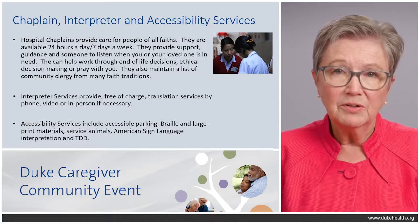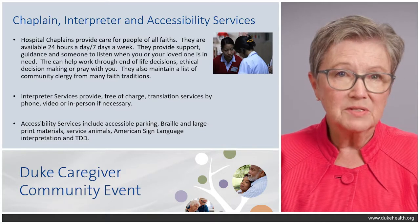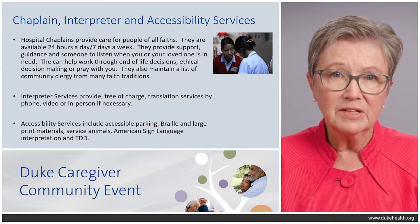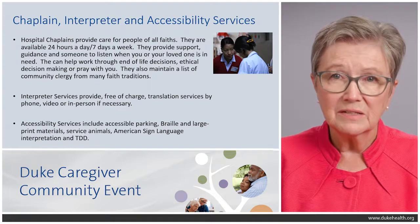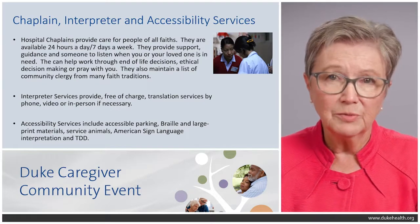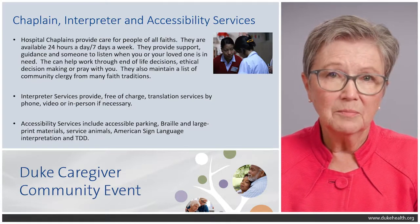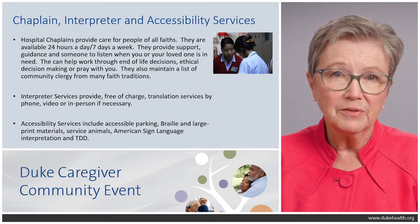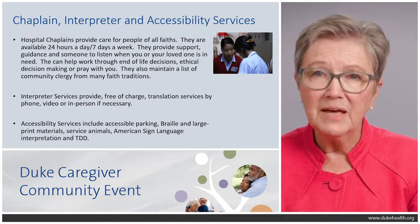While you're in the hospital, there are some services you might want to take advantage of. Hospital chaplains provide care for people of all faiths and are available 24 hours a day, seven days a week. They provide support, guidance, and someone to listen when you're under stress, when you have important decisions to make, ethical questions, or maybe you just want someone to pray with you. The chaplains also maintain a list of community clergy willing to come into the hospital from many faith traditions.